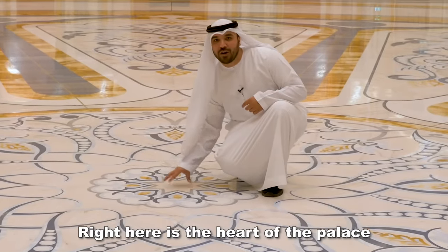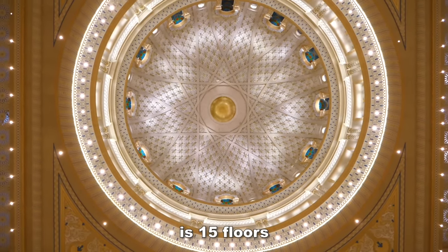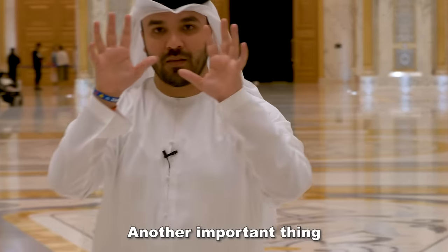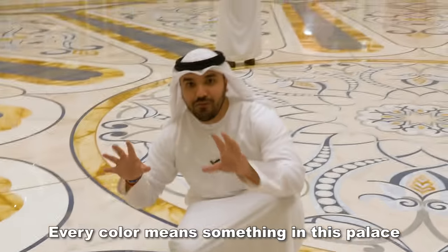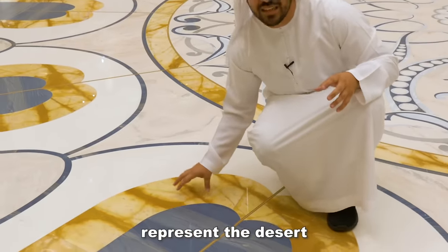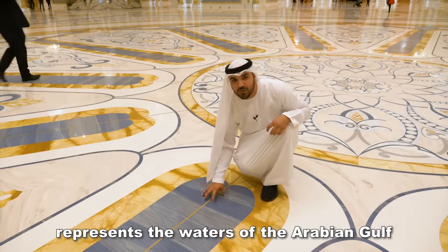Right here is the heart of the palace, and from this heart all the way up to the top of the dome is 15 floors. Every color was selected by His Highness Sheikh Khalifa, the President of the United Arab Emirates and ruler of Abu Dhabi, and every color means something. The yellow represents the desert, or the sands of the UAE, and the blue represents the waters of the Arabian Gulf.